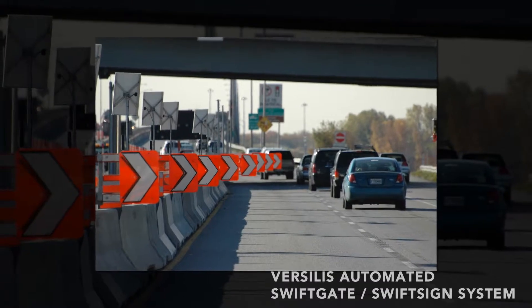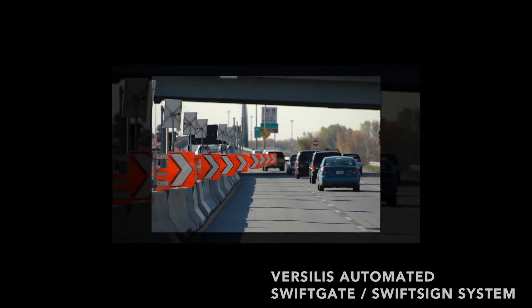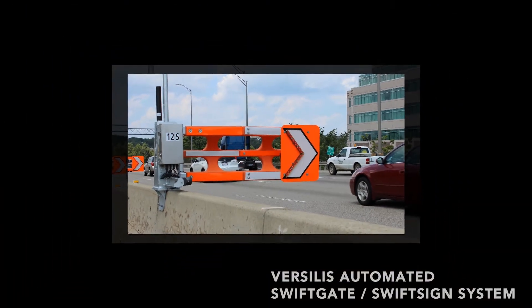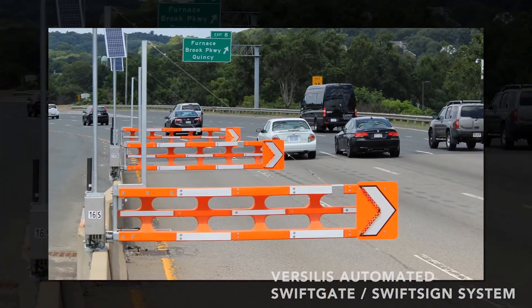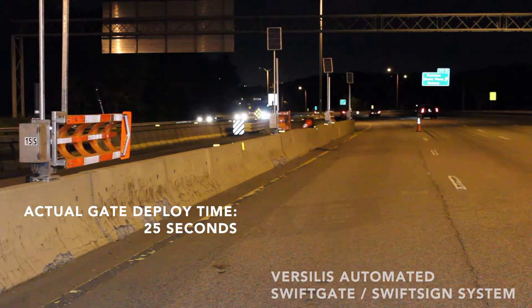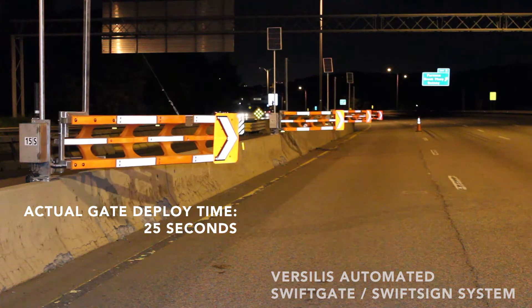The SwiftGate system consists of a number of high-density polyethylene gates that are tapered in length to close a lane of traffic next to the shoulder or median, while full-length gates maintain the closure over any distance. The gates pivot from a stored position to the fully deployed lane closure configuration.